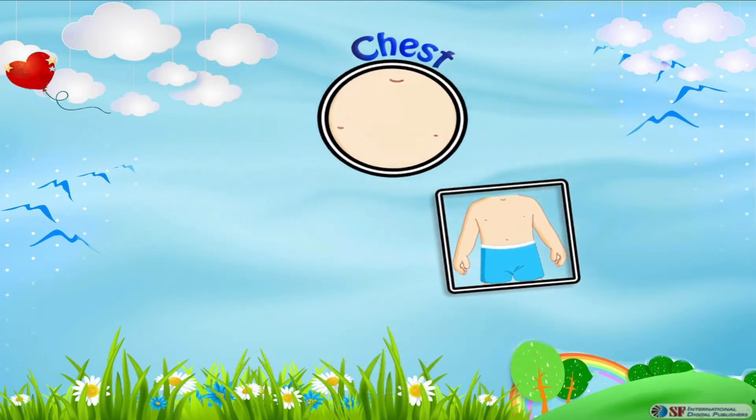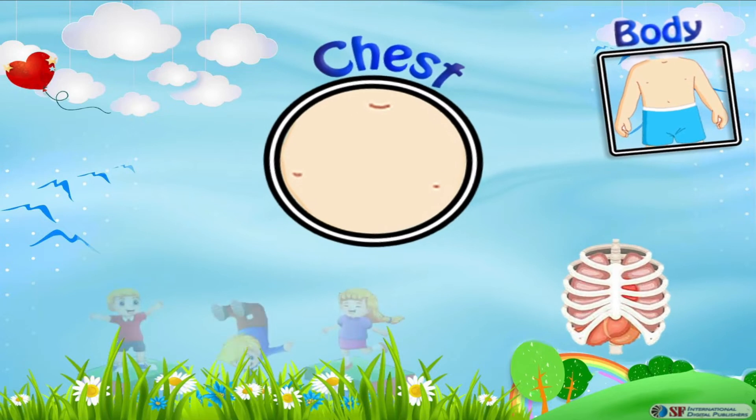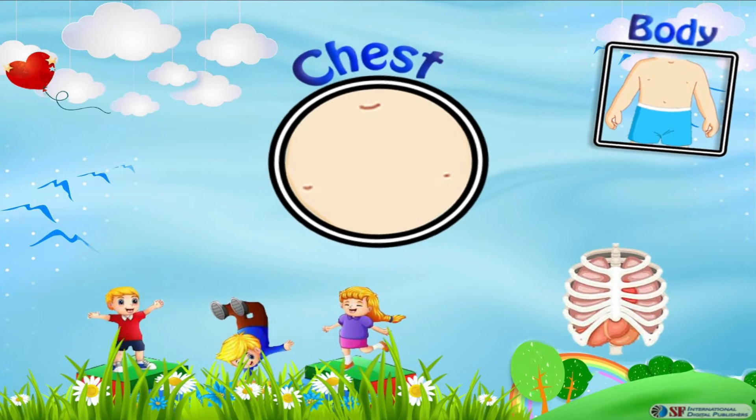Chest is the upper front part of our body, between the neck and the stomach. As it contains many important organs like our heart and lungs, it is enclosed by a cage made of ribs.